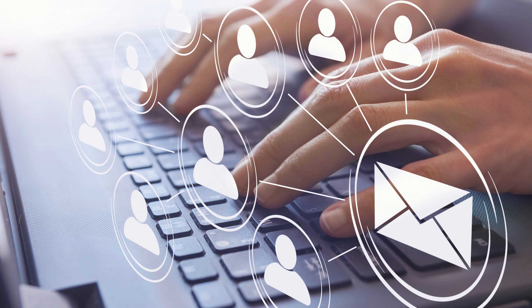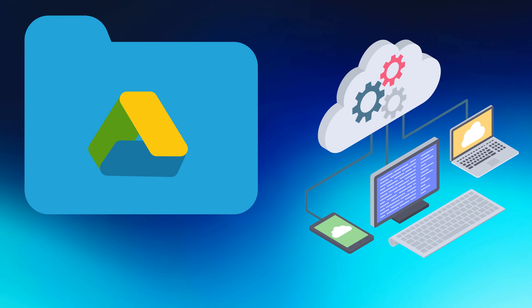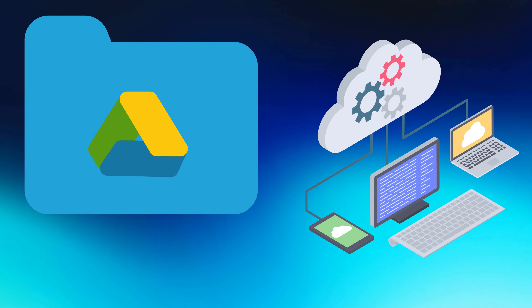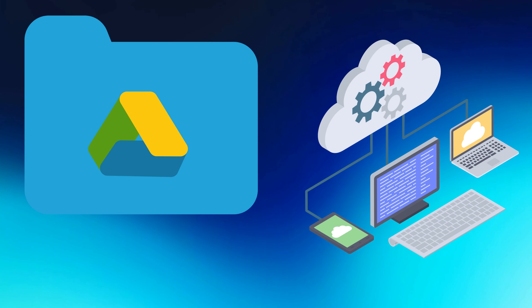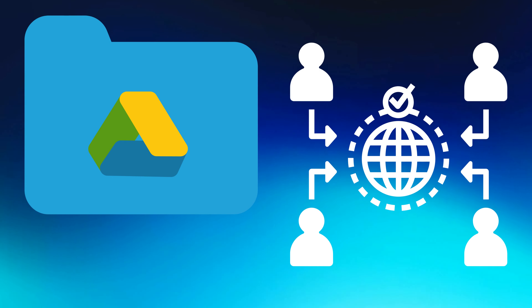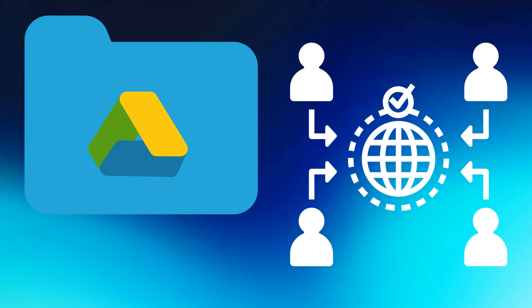Google Drive is another crucial product given by Google. It is a cloud-based storage service that allows users to save, share, and collaborate on anything including documents, spreadsheets, and presentations. With Drive, you can access your files from anywhere and simply share them with colleagues, friends, or family members.